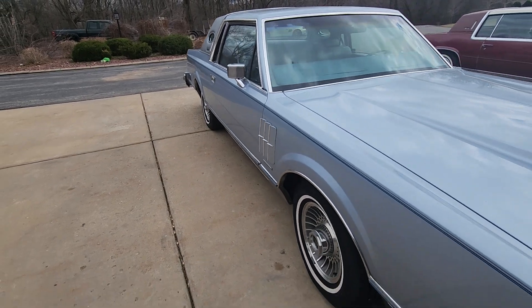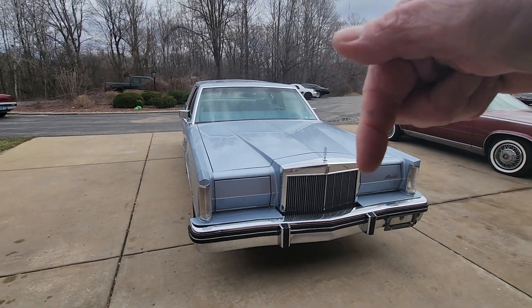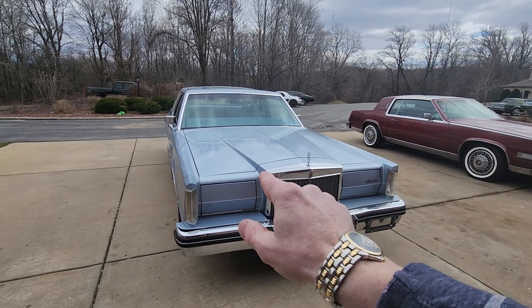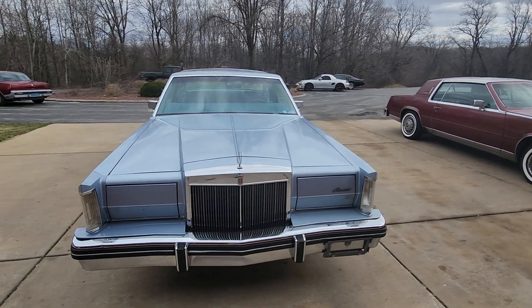So if you're looking for one of these, the gentleman is asking $19,500 for it. His contact information will be down in the description below. Please like my video, subscribe to my channel — see ya!